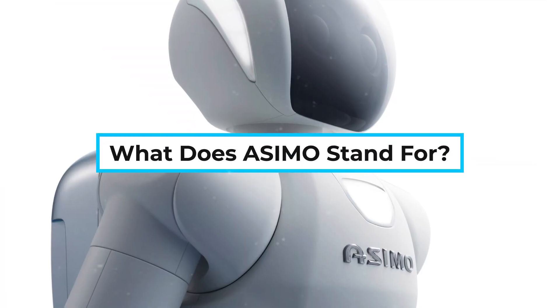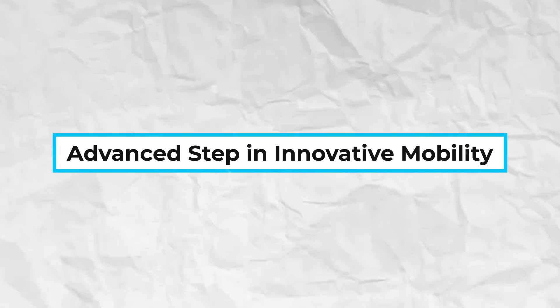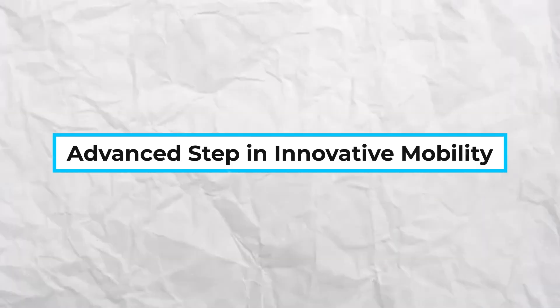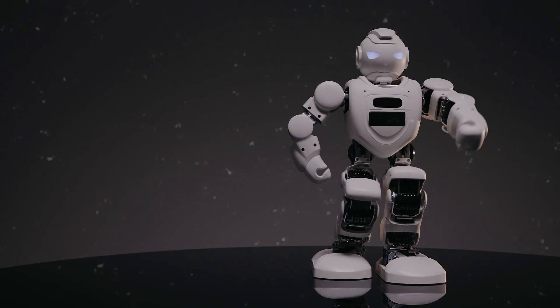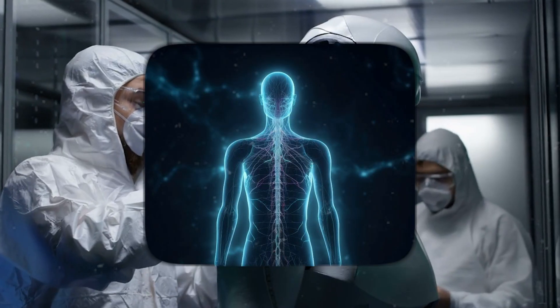What does Asimo stand for? Asimo is not just a random name. It stands for Advanced Step in Innovative Mobility. This name reflects Honda's vision: mobility beyond cars and bikes — mobility that enhances human life.